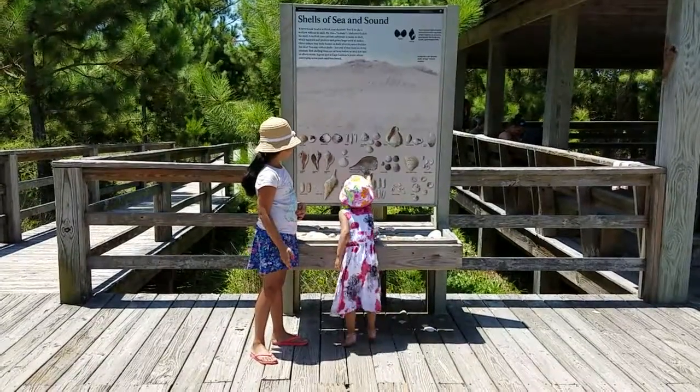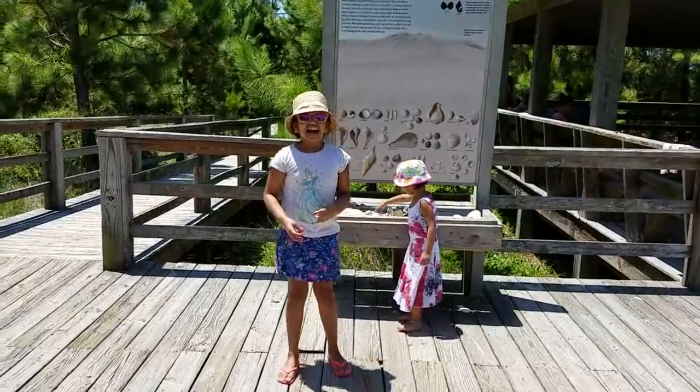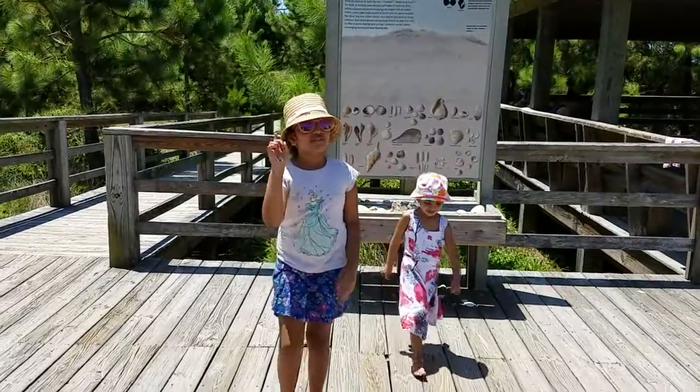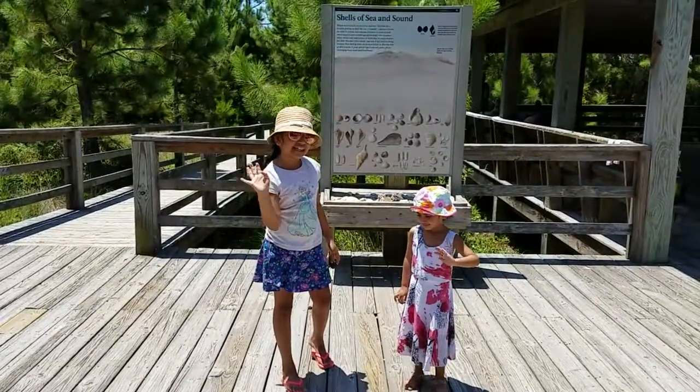Yeah, and this is Kaganah. Well, guys, I hope you enjoyed this video. And remember to check out our other beach videos. Bye, see you in the next one.